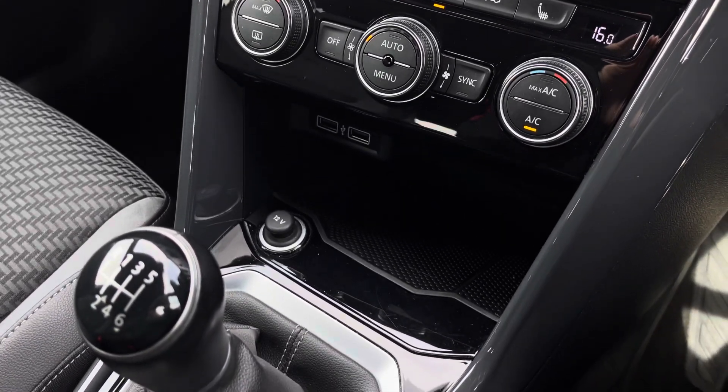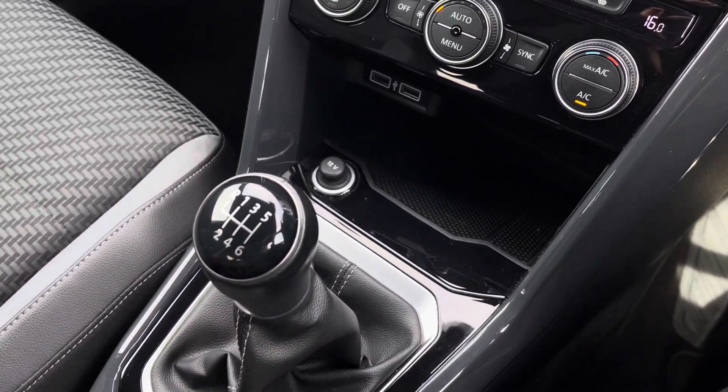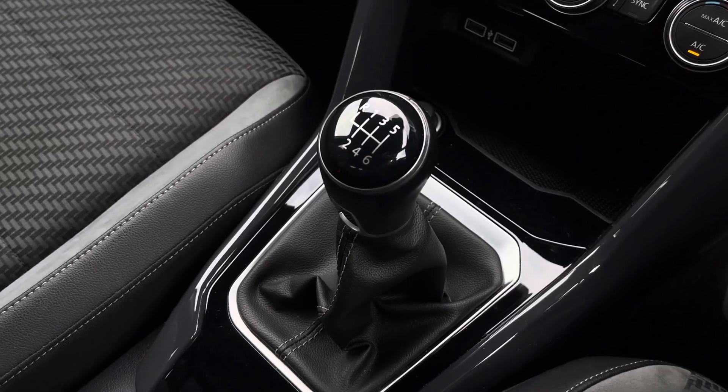Moving down, we have two USB points to charge your devices, a manual gear stick, followed by an electronic park brake. This vehicle comes with a minimum of two years warranty as well as two years roadside assistance. For more information, please give us a call at 01978 340 600 or enquire online now.